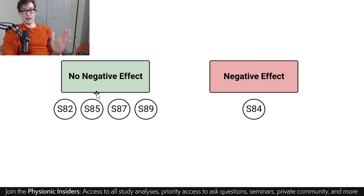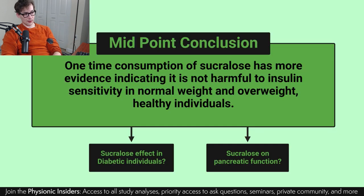We just don't have enough information — even with all these studies, not just these five. I've read 14 to 17 studies on this and that confusion continues to stay — it seems to be ongoing. Limited to these five studies, the conclusion we're coming to is that one-time consumption of sucralose has more evidence indicating it is not harmful to insulin sensitivity in normal weight and overweight healthy individuals. Please keep in mind the caveats and just how skeptical I am — not of this conclusion, but that we need so much more information than what even these five studies can provide. We're missing something.